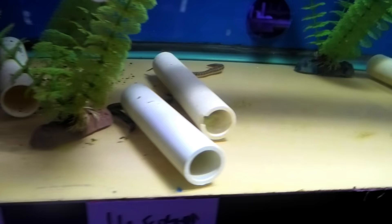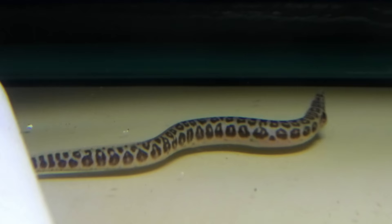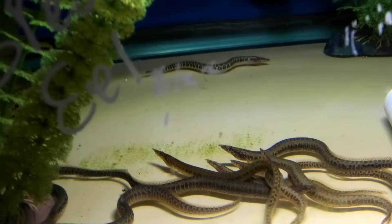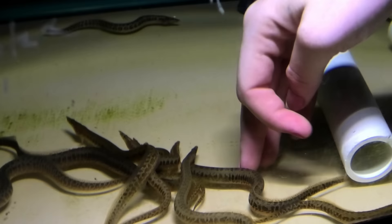I wanted to see these — the leopard spiny eels. Oh my gosh, I've got to zoom in on this guy. I'm getting one of these; I don't even care. Price means nothing. I think these are around 50 bucks. Do you know the max size on these? I don't, but they are really stunning and we do not get these very often at all. But they sure do look good — look at how friendly they are. They're pretty low key.